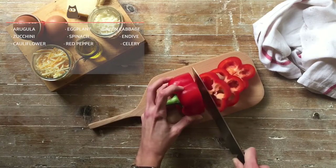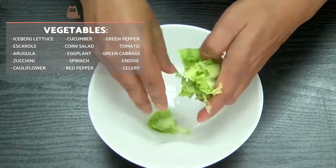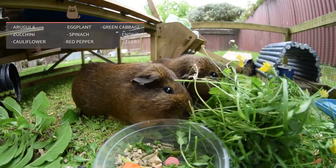Unlike fruit, vegetables can be offered on a daily basis. Don't forget to wash the vegetables and cut into chunks if they are particularly large. The most recommended vegetables are broccoli, cabbage and tender leaves.